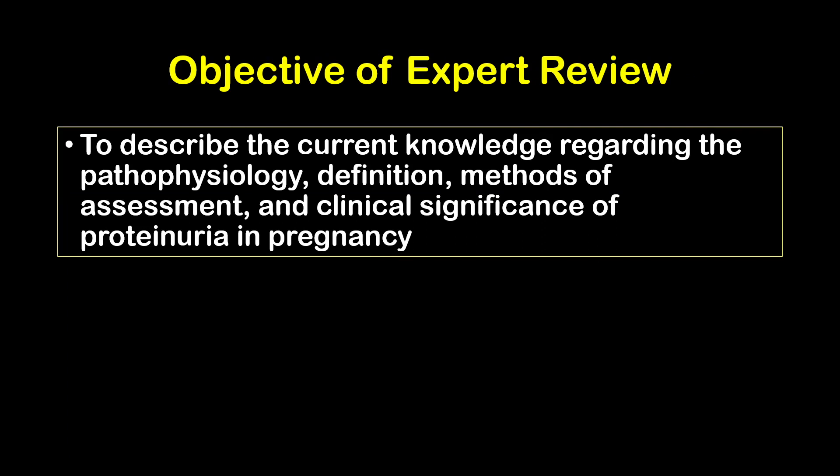The objective of our expert review was to describe the current knowledge regarding the pathophysiology, definition, methods of assessment, and clinical significance of proteinuria in pregnancy.